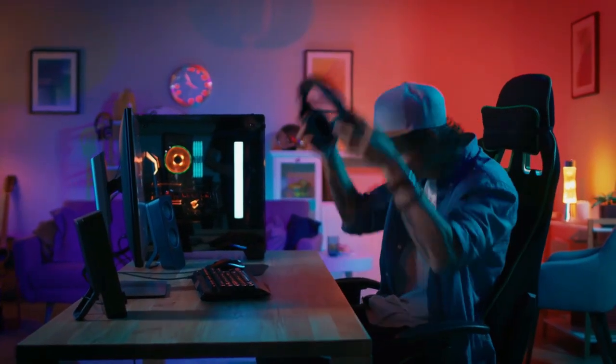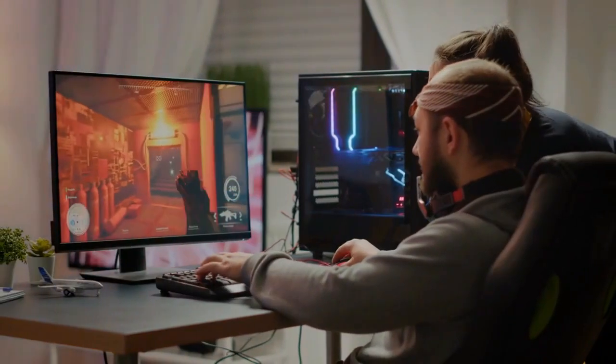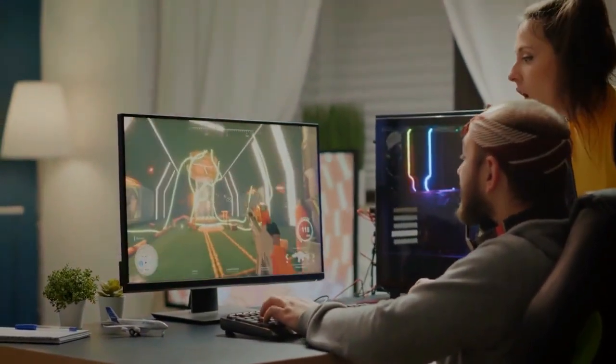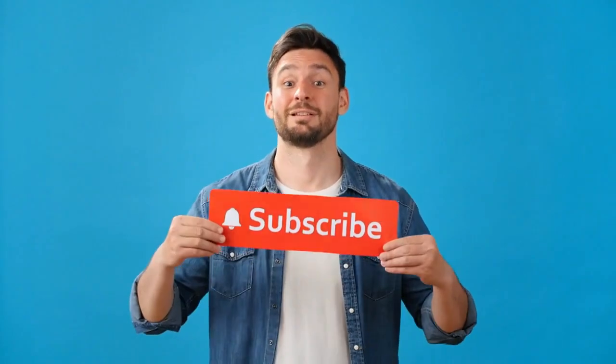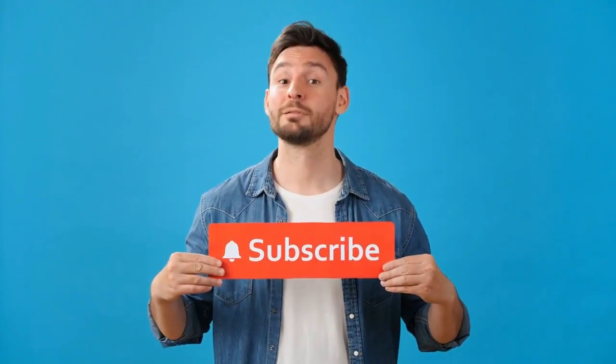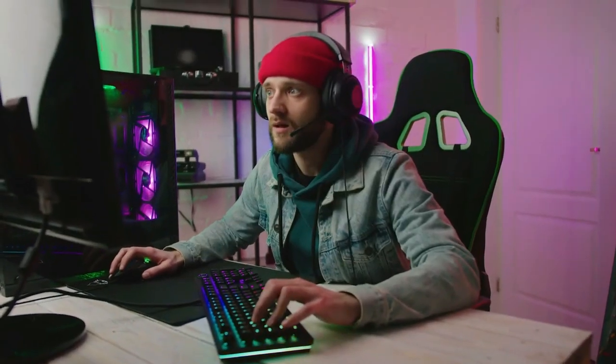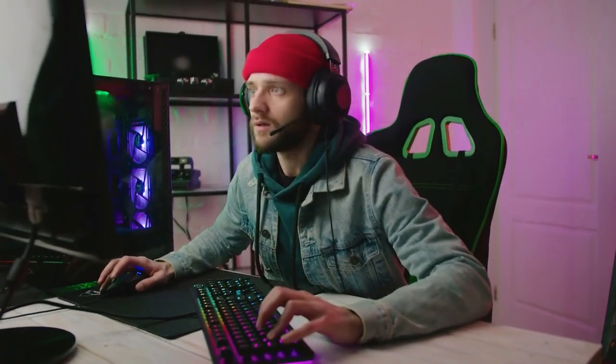Thank you for joining us at the Gadget Corner. We're here to bring you the latest and greatest in tech, ensuring you stay ahead of the curve in this ever-evolving digital age. If you found this guide helpful, give us a thumbs up, share it with your friends, and subscribe for more insightful content on all things tech. Until next time, stay savvy, and let your tech journey be as exciting and innovative as the gadgets we've explored today.